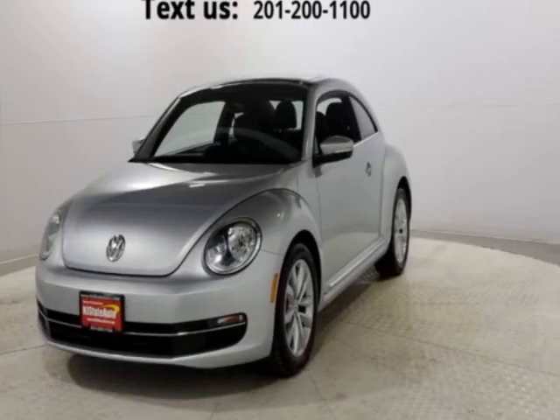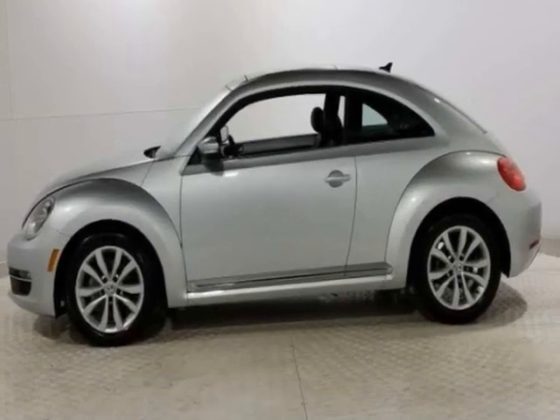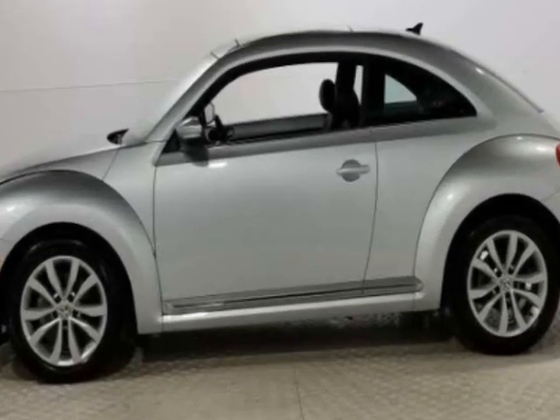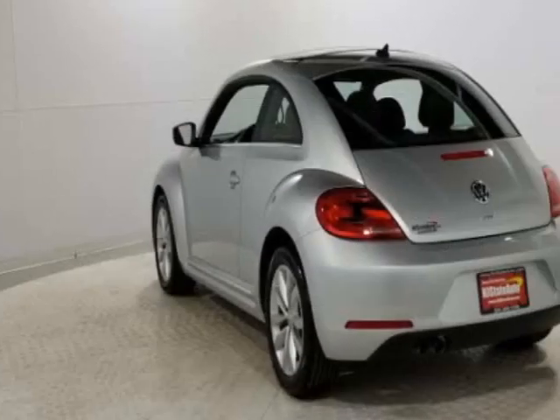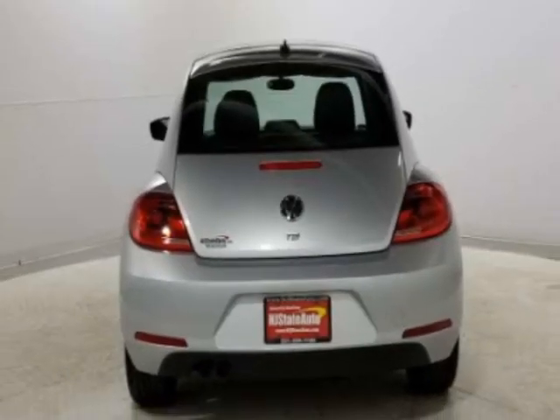Take a look at this 2013 Volkswagen Beetle Coupe. Carfax has certified this Beetle Coupe as having one owner. This Beetle Coupe has just under 44,500 miles, and this vehicle has a limited warranty.